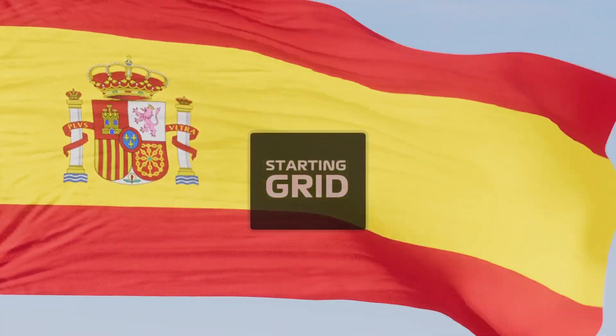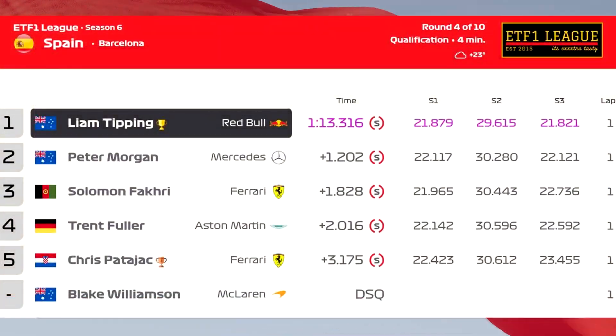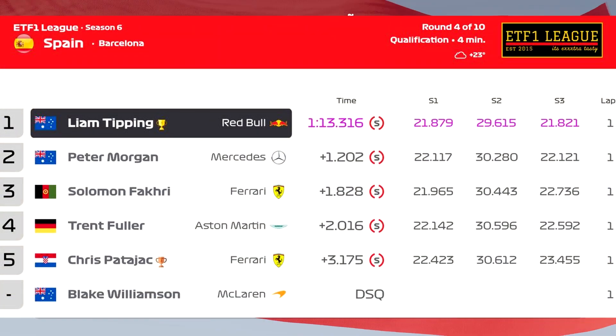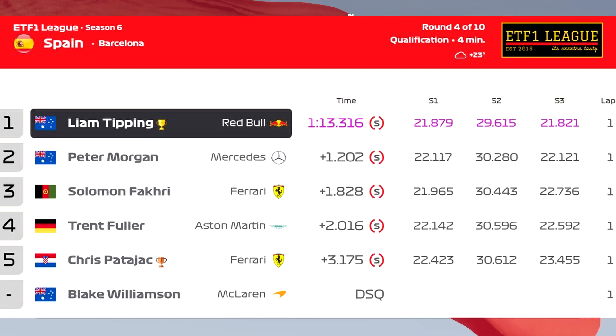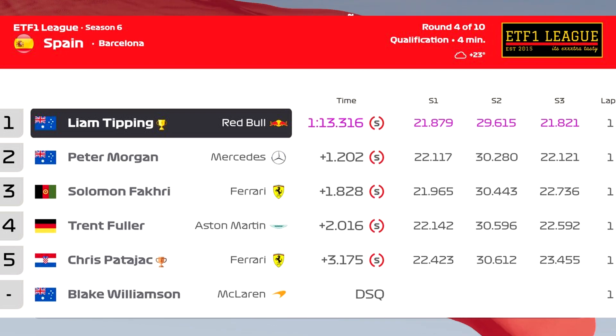Let's take a look at the qualifying results for the upcoming Spanish Grand Prix. Liam Tipping puts his Red Bull on pole position, with Peter Morgan lining his Mercedes up in second place and Solomon Fakri third for Ferrari. Trent Fuller lines up on the second row of the grid, out-qualifying Chris Paterjack. Blake Williamson in the McLaren was disqualified during qualifying and starts fifth.